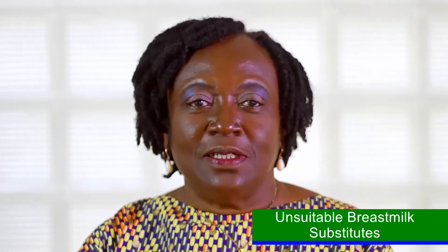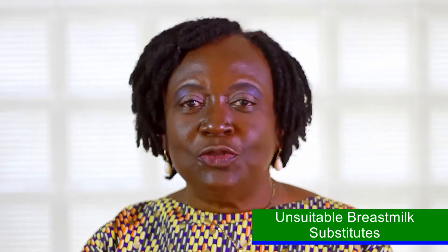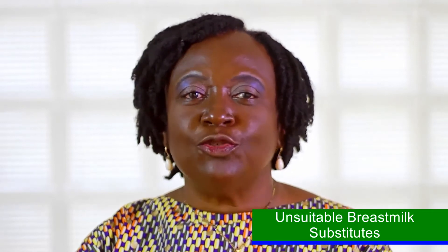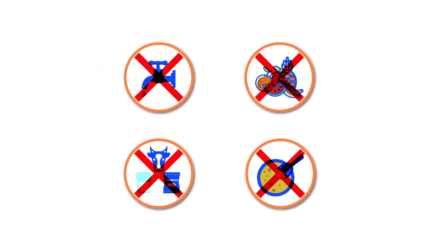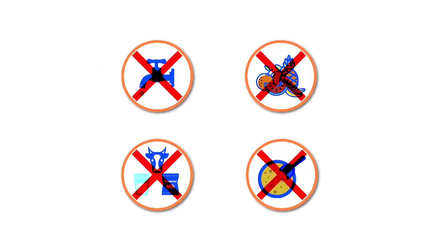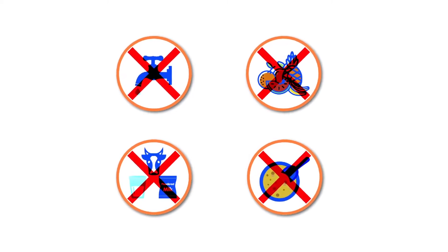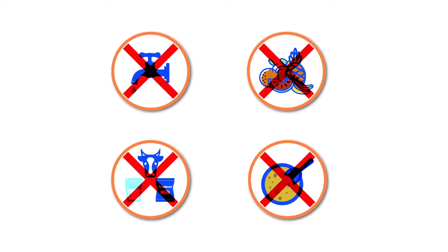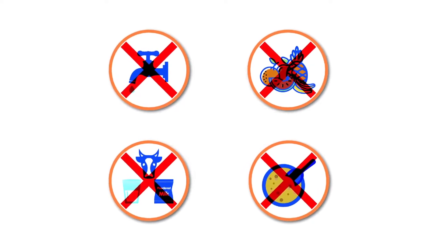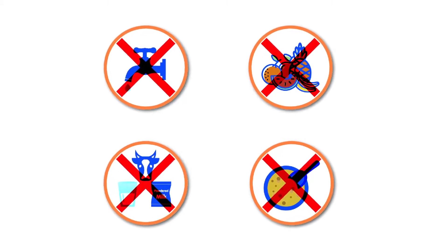It must be noted that in the absence of breast milk, which may be due to various reasons, it is wrong to resort to giving unsuitable substitutes like whole cow's milk, evaporated or sweetened condensed milk, glucose water, rice water, fruit juices, plain water, or over-diluted infant formula, to mention a few.